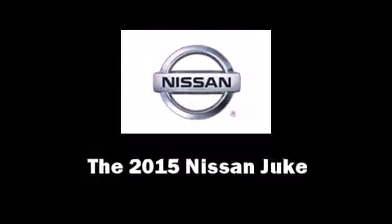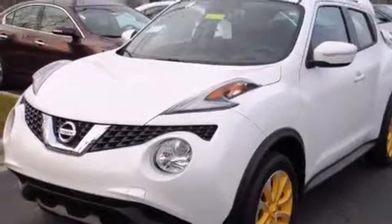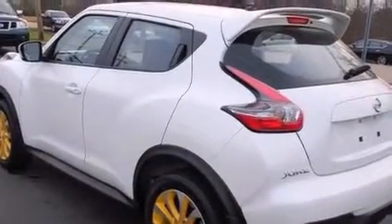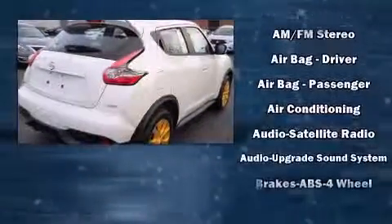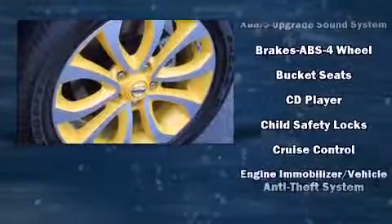Take command of the road in the 2015 Nissan Juke. It features all-wheel drive versatility, an automatic transmission, and an efficient four-cylinder engine. A turbocharger is also included as an economical means of increasing performance. Nissan infused the interior with top-shelf amenities.